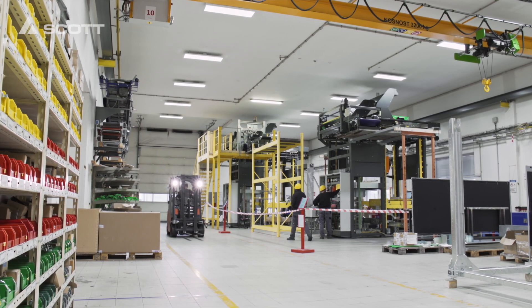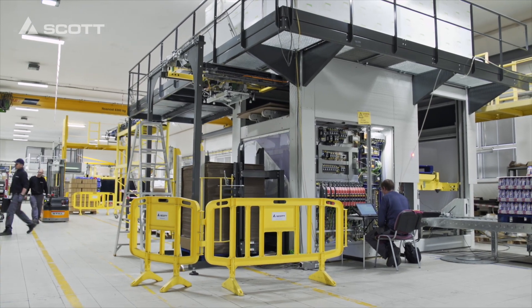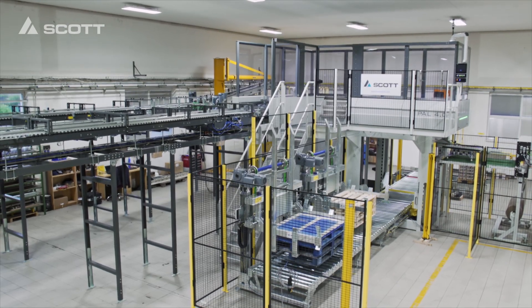We are at the Scott Assembly site in the Czech Republic, which is currently busy completing multiple palletizing projects. One of them is end-of-the-line palletizing equipment destined for a leading European food producer.